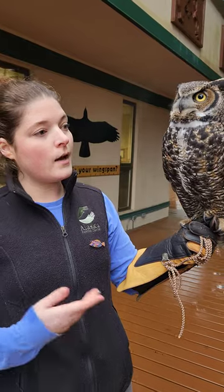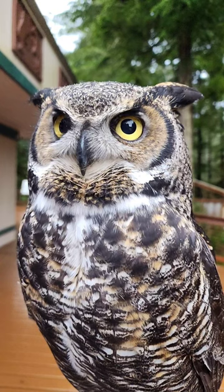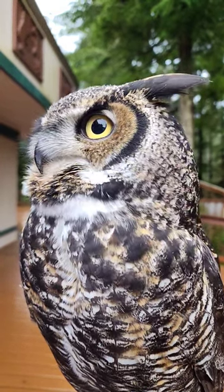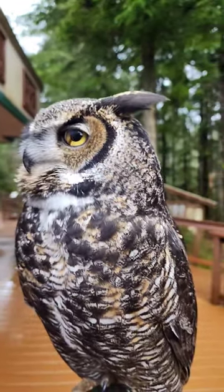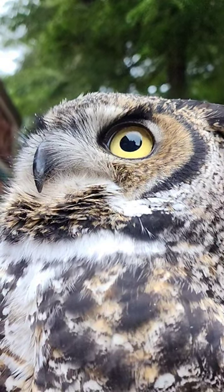Owls, among other birds of prey and other birds in general, have what we call a nictating membrane, which is basically this membrane, a third eyelid, if you will, that goes over their eye to help keep out dirt, sticks, any dangerous things like that while they are flying through the air and navigating through trees and dense forests.